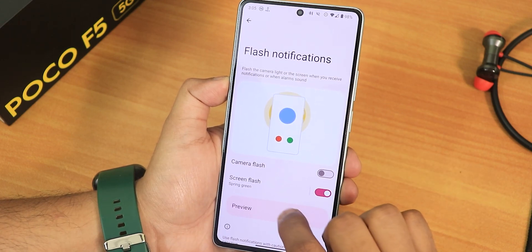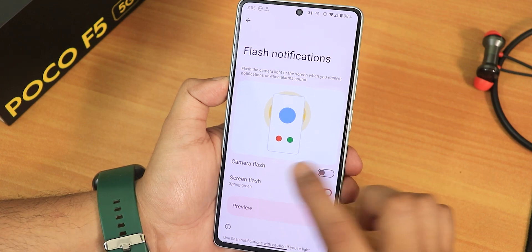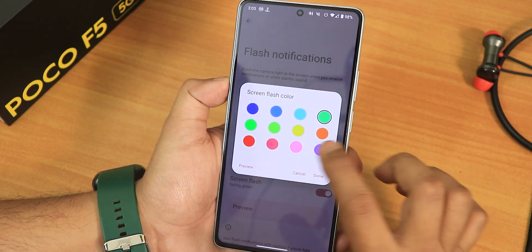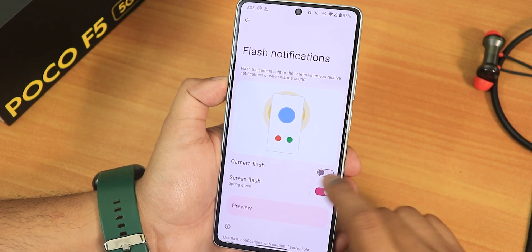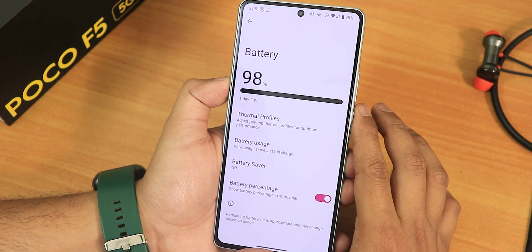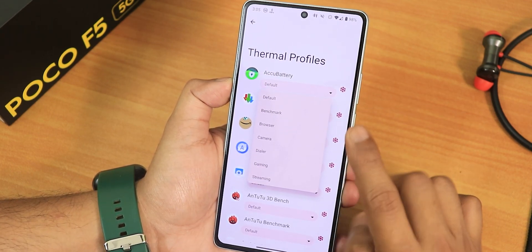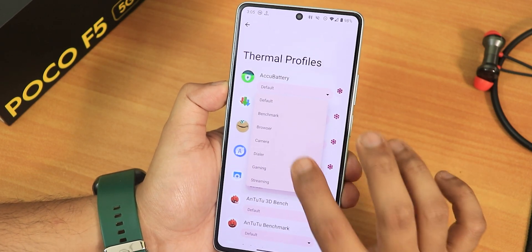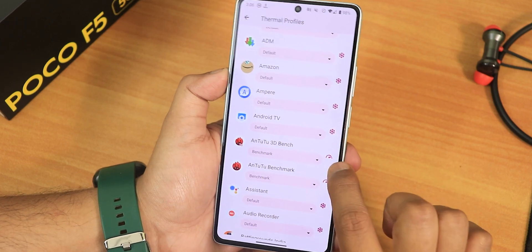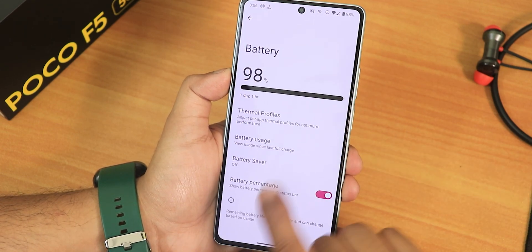There's a flash notification feature on screen — when a notification arrives, the screen flashes in a color you can choose, such as green, red, or yellow. You can also enable the camera flash for notifications. In battery settings, there are thermal profiles that can be set per app — benchmark, browser, camera, dialer, gaming, and streaming. I set the benchmark profile for benchmarking apps.